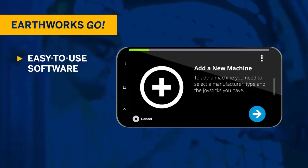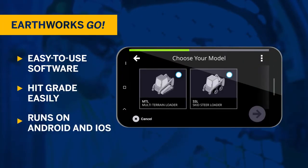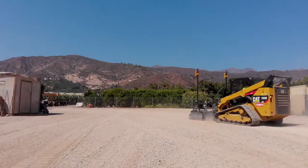Intuitive, easy-to-use software makes hitting grade easy. And with the platform running on your own Android or iOS device, you can get up and running faster without any additional display.